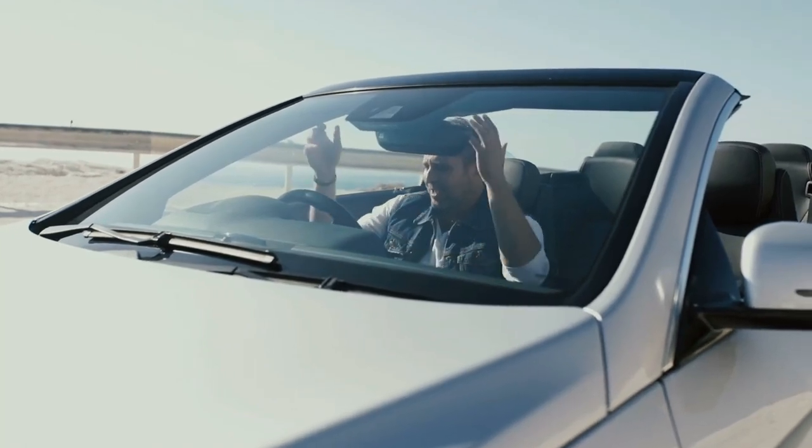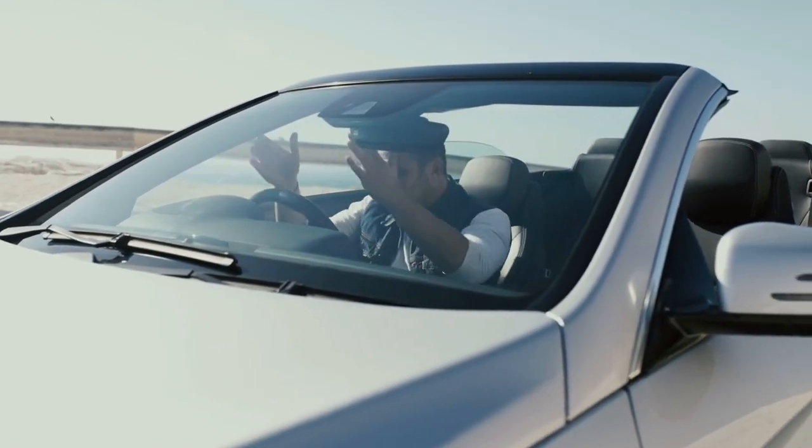Picture this: you're all set for a drive, you hop into your Honda, turn the key, and nothing.